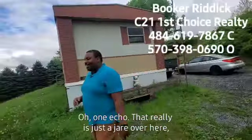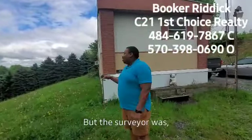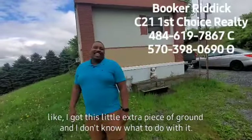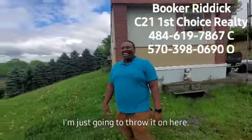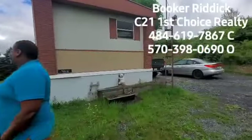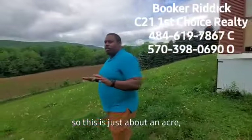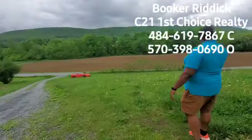It's 1.01 acres — that really is just a hair over. The surveyor was like, 'I got this little extra piece of ground, I don't know what to do with it, I'm just going to throw it on here.' It's a really pretty nice lot with a great view.